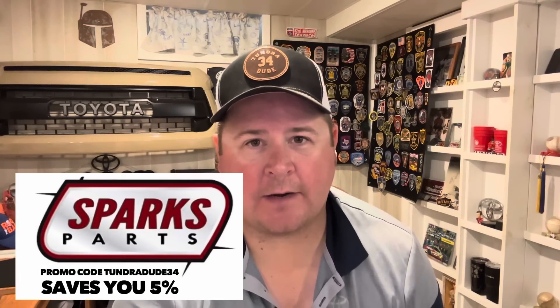Hello, everyone. Hope you're having a great day and welcome to the Tundra Dude 34 YouTube channel. Just about a week and a half ago, we saw the news about the 2024 Toyota Tundra and what is coming with it. I waited to not make a pro and con video till now — I waited for all the information to come out, for the build and price tool to come out. We've seen that all enter into our lives on toyota.com.